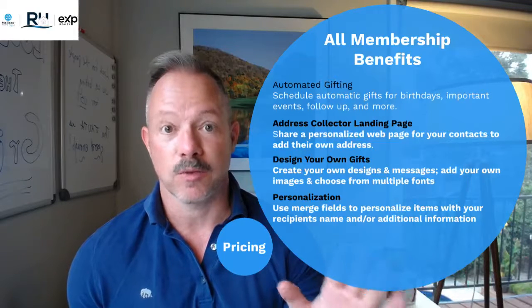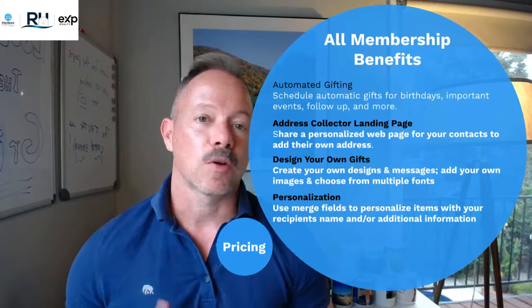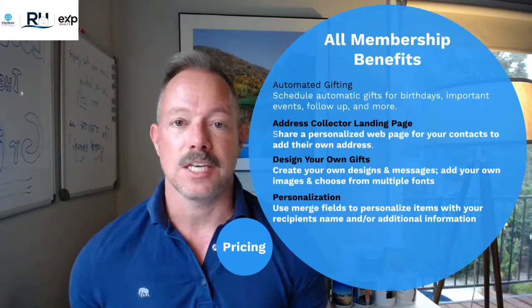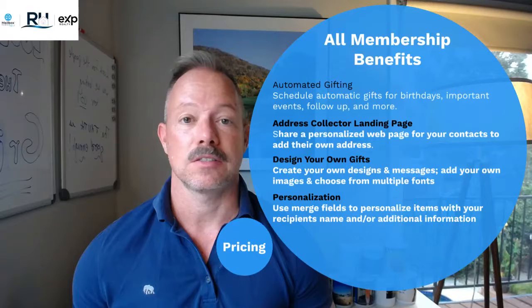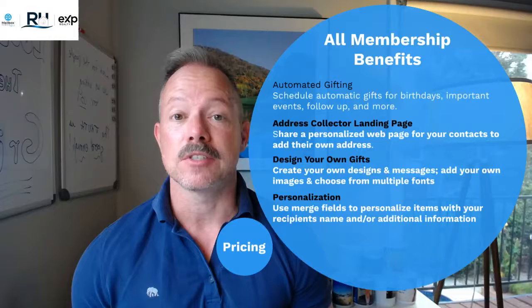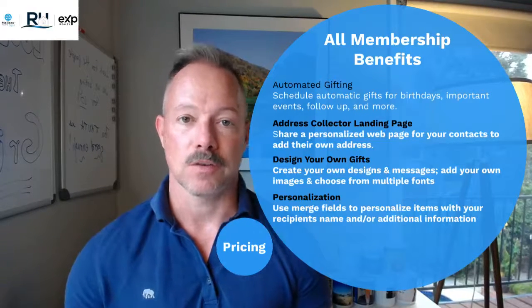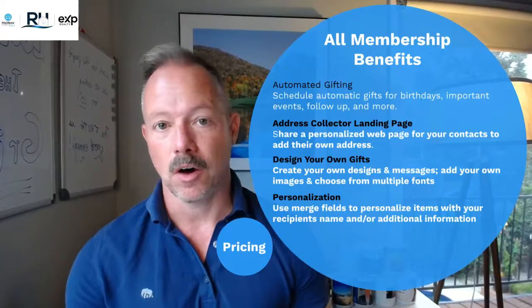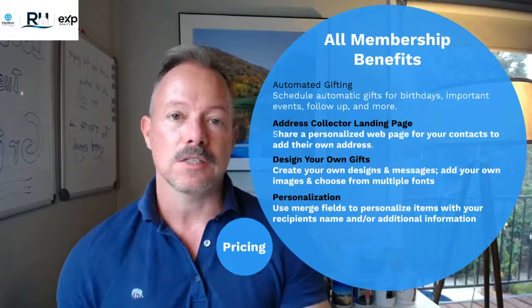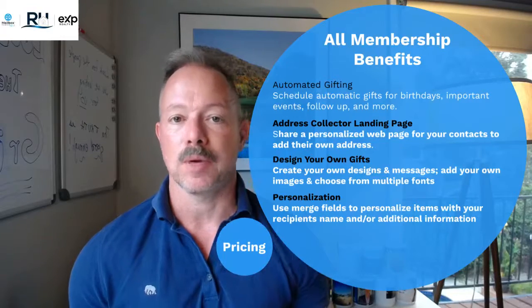Check it out for sure. You can design your own gifts if you already have a custom logo, a custom look, a brand that you represent. If you work with a graphic designer or graphic design team, you can still be using all of your own custom designs. And then personalization — the power I have discovered with Mailbox Power is this combination of personalization with automation, customization with automation. All of these technologies are the core technologies, included with every single membership level.